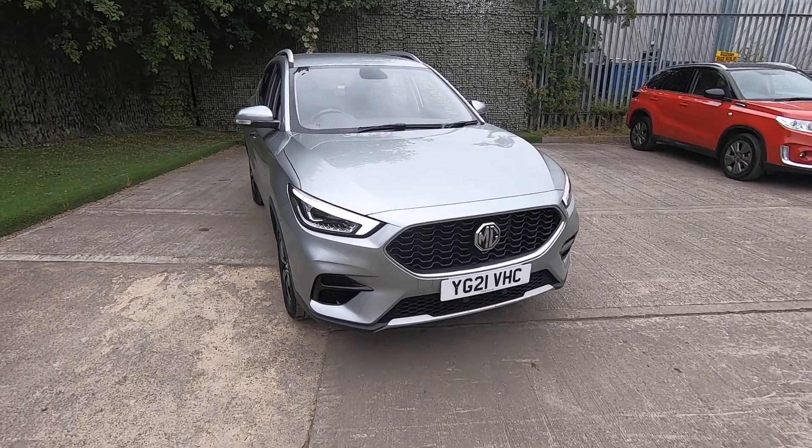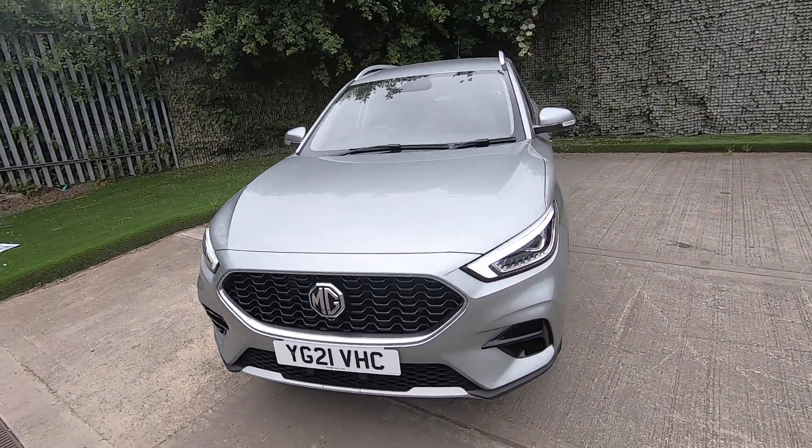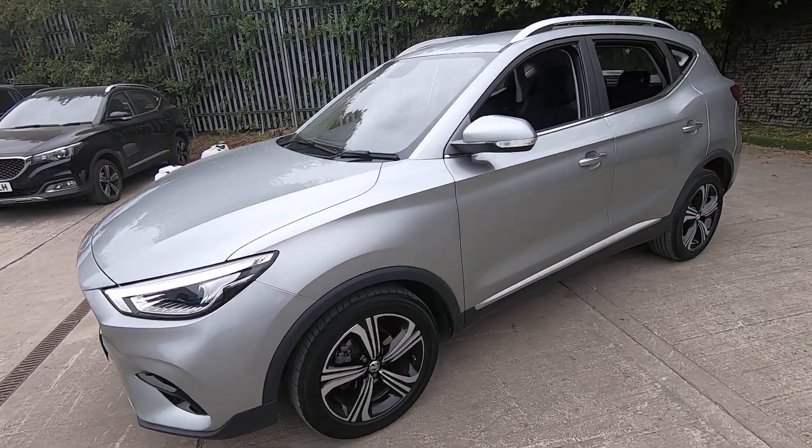Hello and welcome to Luscombs MG in Leeds. Today I'm going to show you the ZS Excite manual 1.5 petrol.